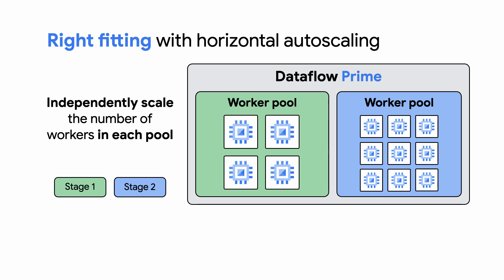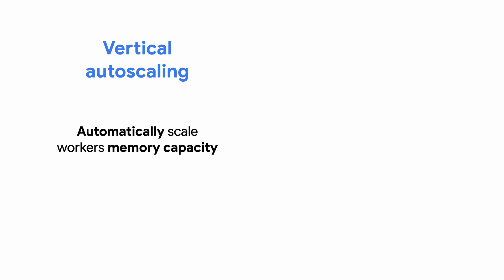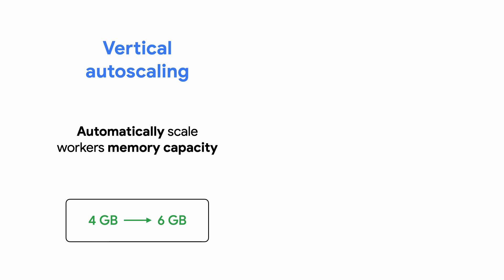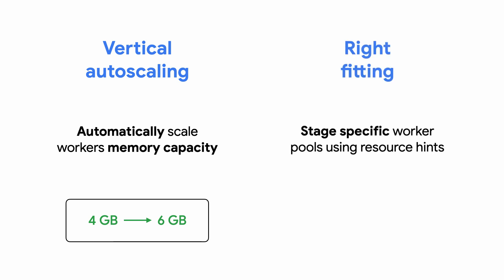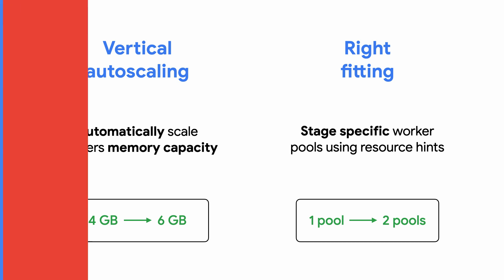What will we do with all this free time? Before we move on, let's recap our two new features. Vertical autoscaling is based on memory usage — it automatically upscales and downscales worker memory to the requirements of the job, freeing up your time, improving productivity, and keeping your pipeline flowing. Right-fitting is based on tuning worker resources — it allows you to run different stages of your pipeline on different worker pools by using resource hints, giving you the flexibility to use specific workers for specific stages so they're used as optimally as possible.